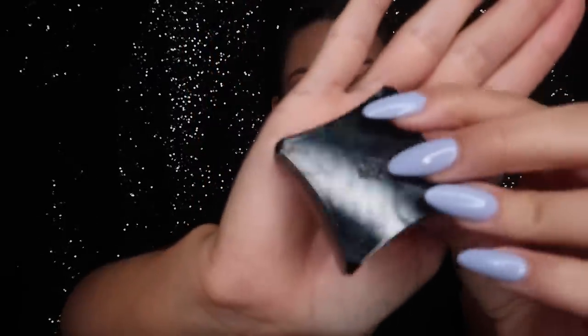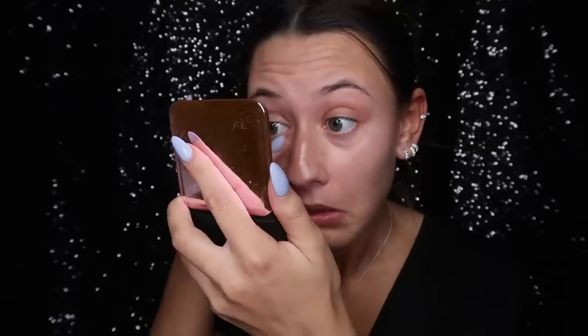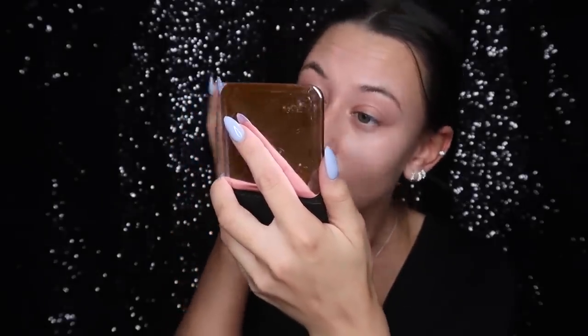Next I like to use the Illamasqua Cream Pigment in the shade Emerge — it's just this salmon colour corrector. I use the tiniest amount under my eyes just to help counteract those dark circles, which are the bane of my life.